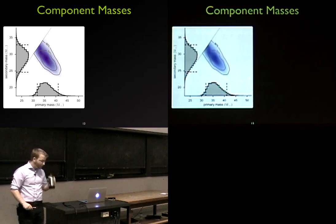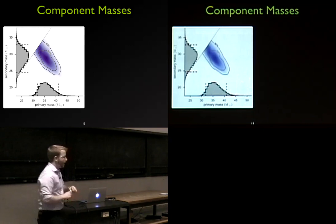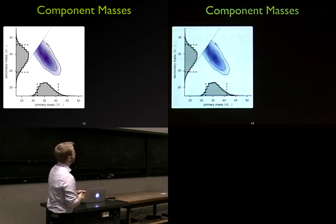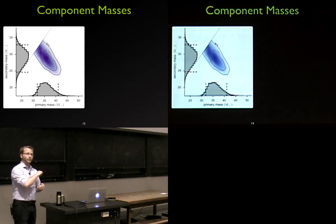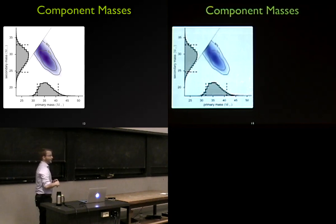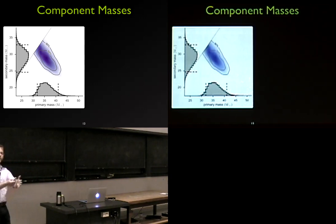Regarding detector frame versus source frame masses: in astronomy, distant objects have their light redshifted to longer wavelengths due to cosmic expansion. For gravitational waves, we get redshifting of the waveform, so when we estimate masses at the detector our models return redshifted masses. We correct for the redshift based on our distance estimate — using standard cosmology — to get the source frame masses. The masses shown on the previous slide are the source frame masses after applying this correction.